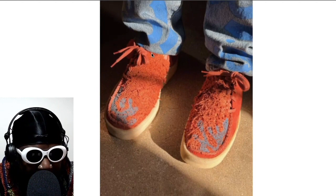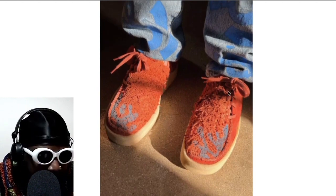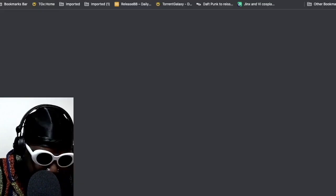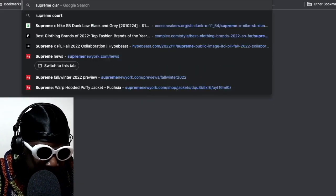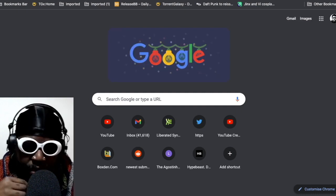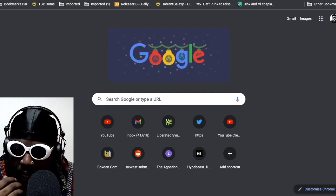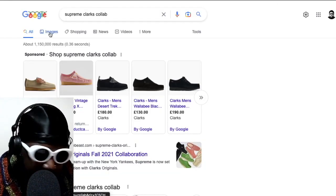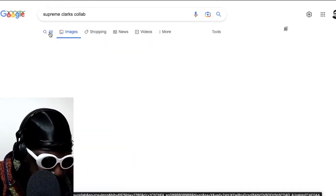These Clark shoes that he's put together look really, really impressive. They kind of remind me of the old Padmore — is it Padmore Barnes? — Clark Wallabies from back in the day. There's a particular model of a Wallaby where the laces were on the side, and I remember them being very popular. If I remember correctly, Supreme did a collaboration with Clark's with that kind of model. It sort of had the laces on the side as well.